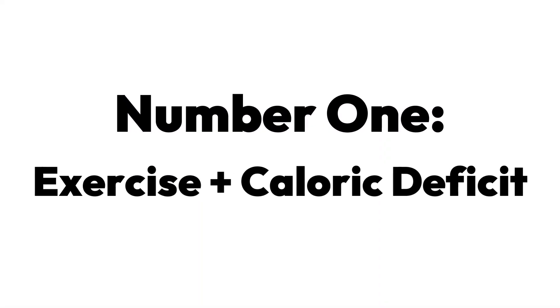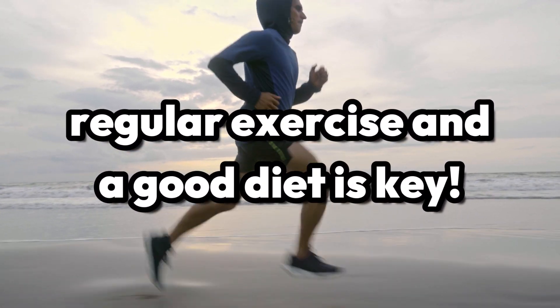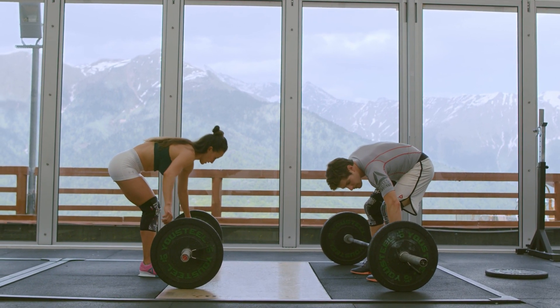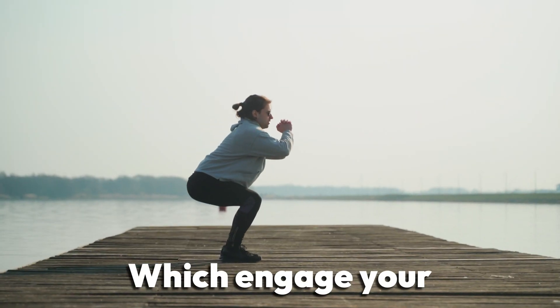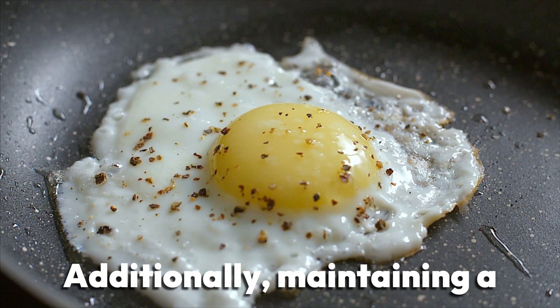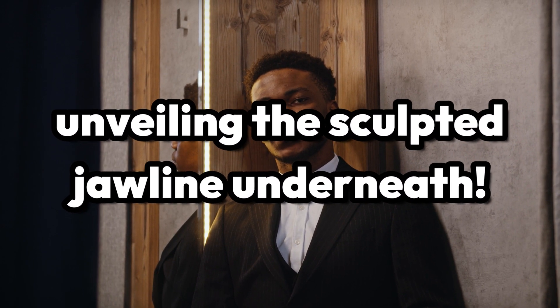Tip number one: prioritize exercise and a caloric deficit. If you're aiming for a more defined jawline, incorporating regular exercise and being mindful of your diet is key. Your workouts should consist of simple exercises like squats and deadlifts, which engage your stabilizer muscles, including those around your jaw. Additionally, maintaining a balanced diet helps in shedding excess fat, unveiling the sculpted jawline that you have underneath.